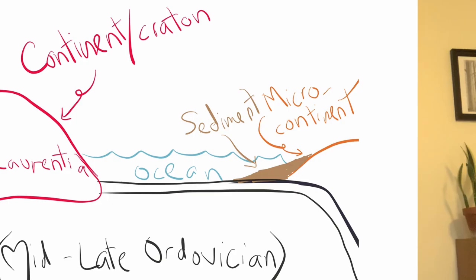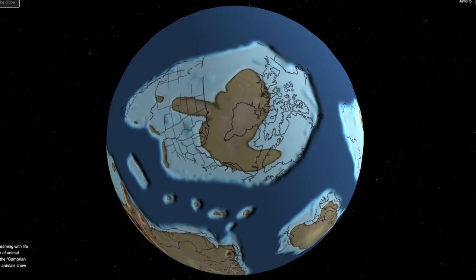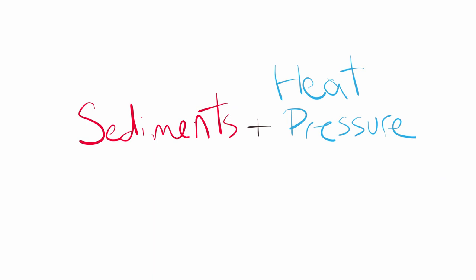This mini-continent had rivers and streams and they brought sediments from the mini-continent out into the ocean off the shores. These sediments eventually sank down to the bottom of the ocean and formed layers — basically layer over layer over layer. At the same time, this continent was moving closer to Laurentia, or North America. This mini-continent collided into Laurentia.